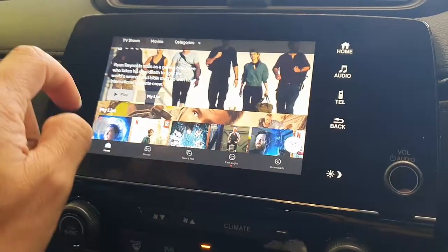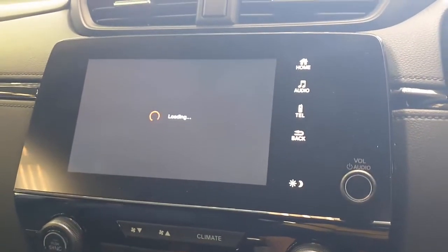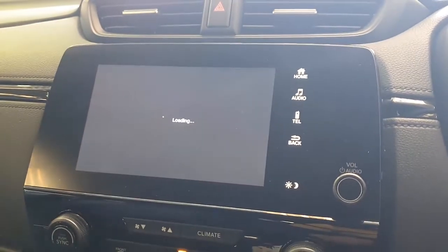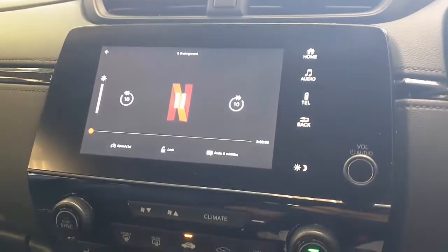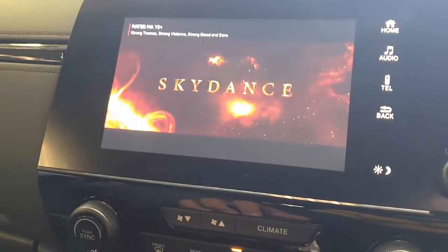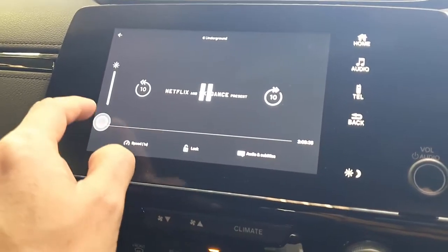Here we go — we have a movie here from Netflix. Just click play and wait for the movie to load. The music and everything comes through the car radio speakers, and the sound quality and video quality is really, really good. Better than holding your mobile phone to watch movies — you can watch on a bigger screen, which is your car radio screen.